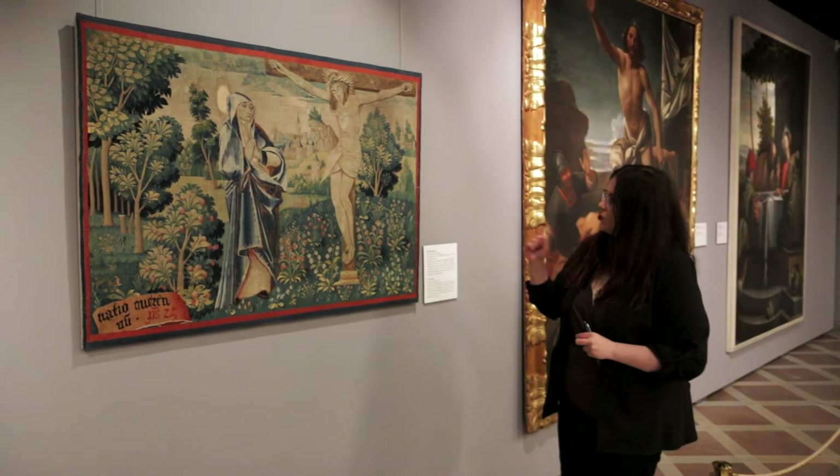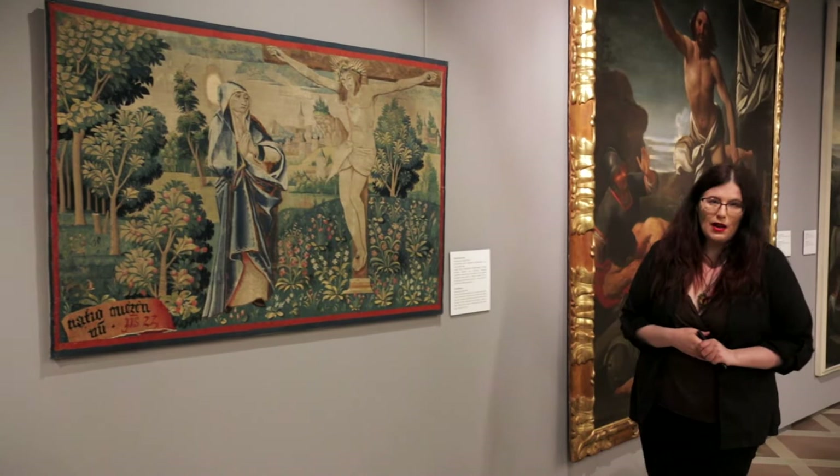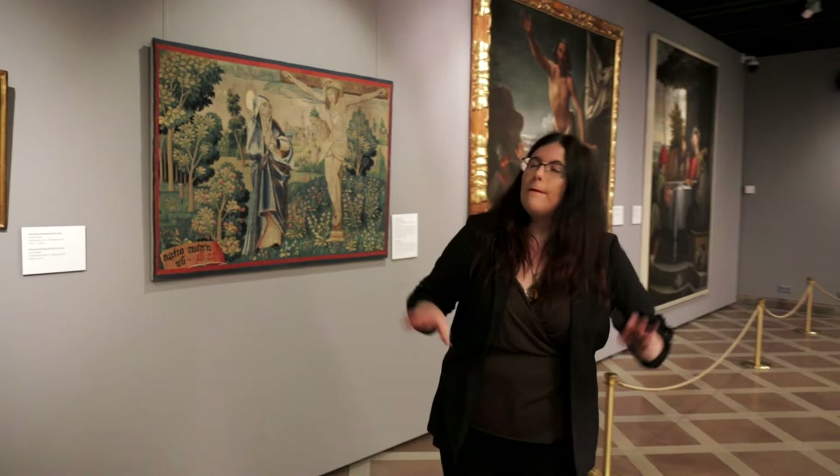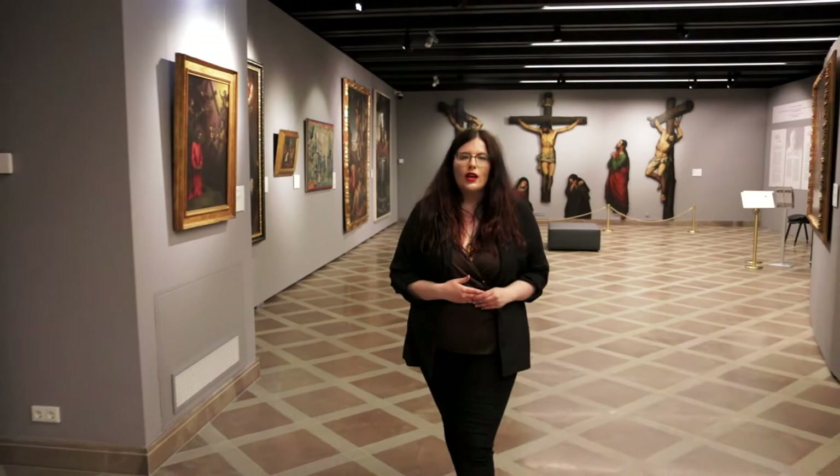We know that originally this specific tapestry was created to decorate a church dedicated to Saint Mary. As we continue forward, we'll notice more paintings showcasing Jesus Christ, different prophets, and Saint Mary — the Old and New Testaments merging together into what we now know.